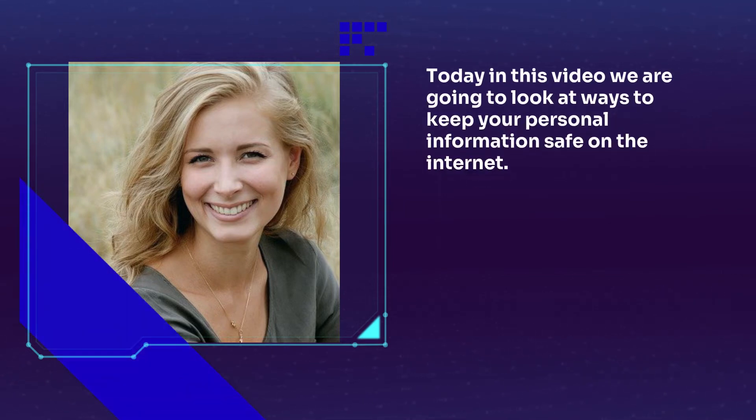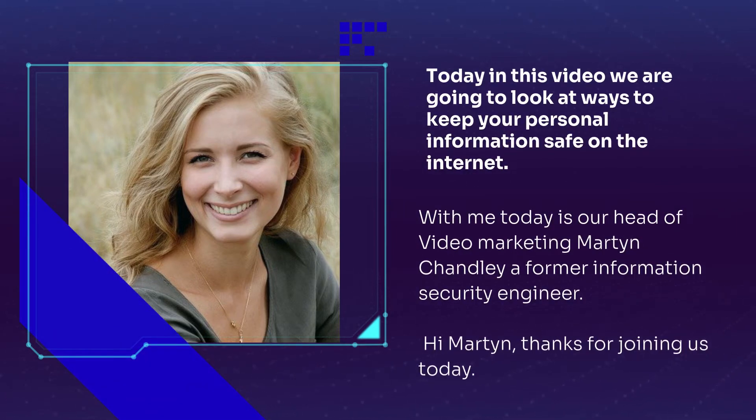Today in this video we are going to look at ways to keep your personal information safe on the internet. With me today is our head of video marketing Martin Chandley, a former information security engineer.